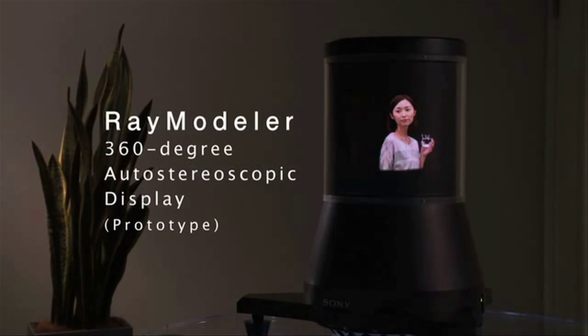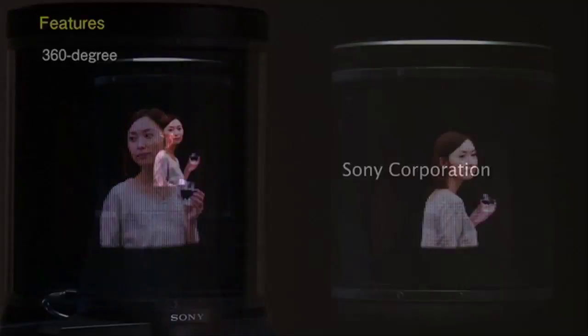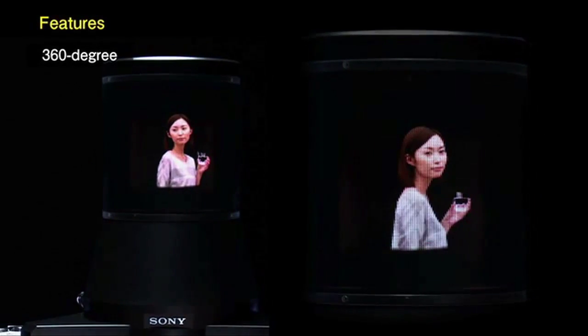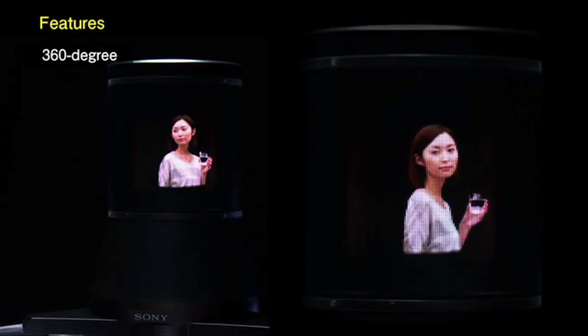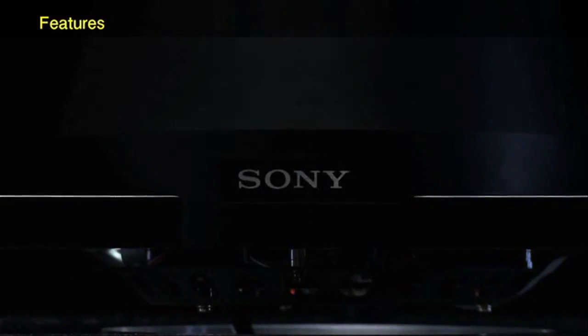You know how automakers like to show off their concept cars? Well, electronic brands do the same thing. It's a really good way to get a peek into what their research teams are developing. Check out this video of what Sony calls their Ray Modeler — a 360-degree auto-stereoscopic 3D display prototype that allows you to see color images from every angle. If you were lucky enough to attend some of the conferences where Sony showcased the Ray Modeler last year, you might have actually seen it up close.